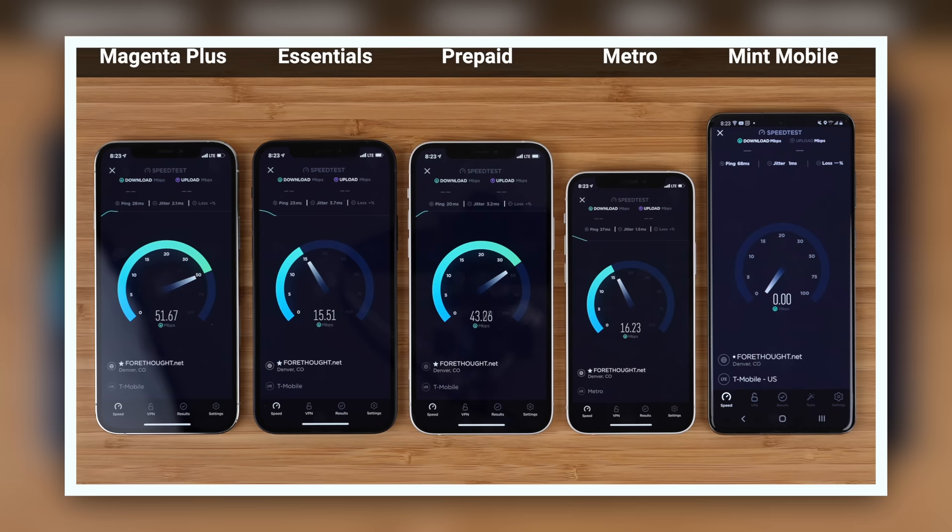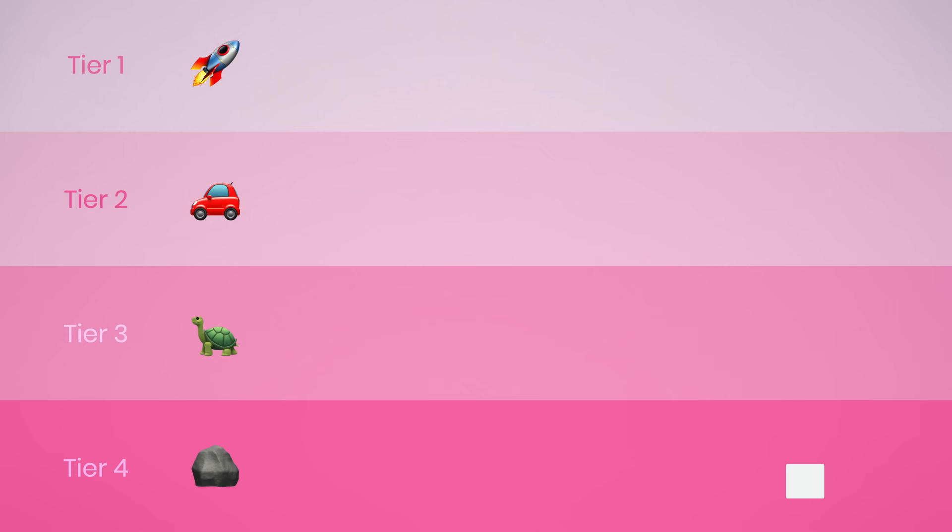How much of a difference does this make? I did the ultimate T-Mobile speed test comparison video. From my testing, I observed that T-Mobile's network had four tiers of network priority. Tier 1 is the 50 gigs of priority data included with Magenta and Magenta Plus, as well as T-Mobile prepaid plans — this tier gets the fastest speeds when the network is busy.